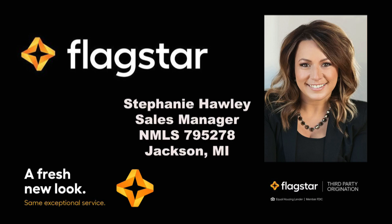Property of the Daytime on JTV being brought to you by the Mortgage Department at Flagstar Bank. New look, same great people, same great service at Flagstar. Get your process started with a free pre-approval by calling Stephanie at 517-936-9897.